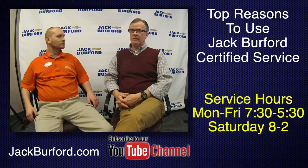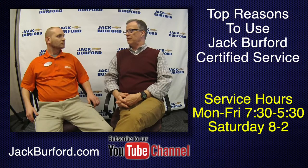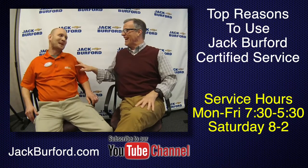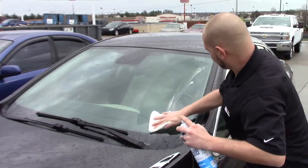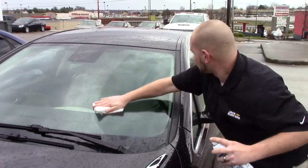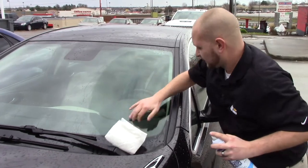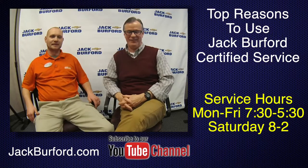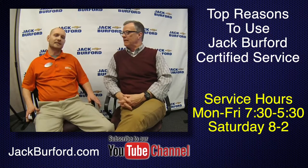Randy mentioned that if we can't get your car in and out for a tire service in two hours, we'll wash your windshield. That's for tires — not oil changes! Randy was pushing for oil changes too, but Ricky said no. Ricky doesn't want to be out there washing windows all day!